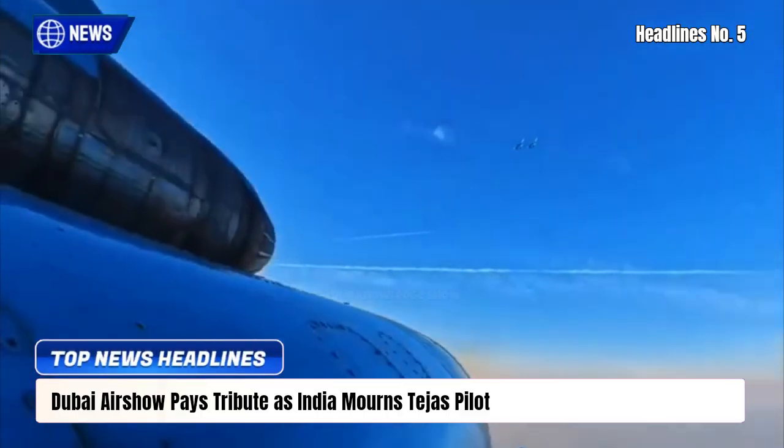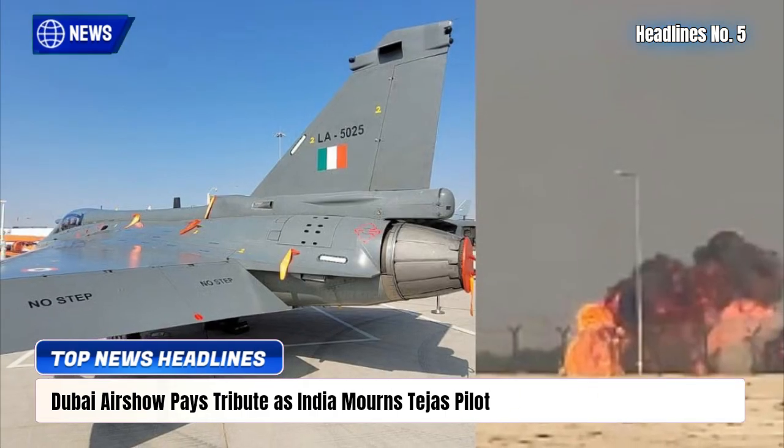Earlier today, the nation bid its final goodbye as Seyal's last rites were held in Himachal Pradesh.